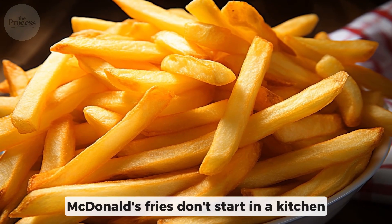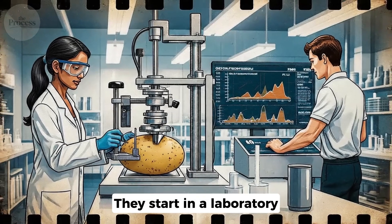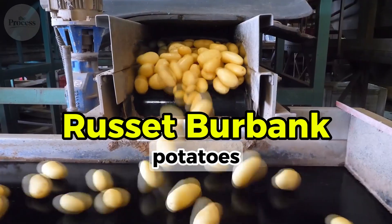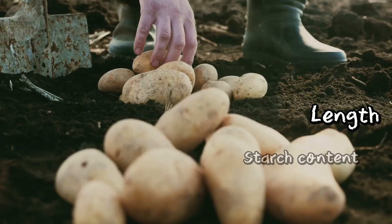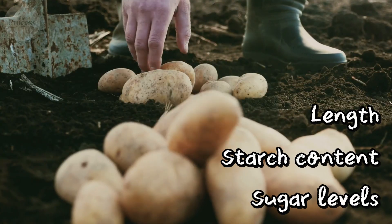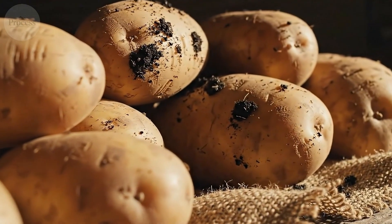McDonald's fries don't start in a kitchen — they start in a laboratory. Russet Burbank potatoes, specifically bred for them. Genetically selected for length, starch content, and sugar levels. High starch, low moisture. That ratio is everything.